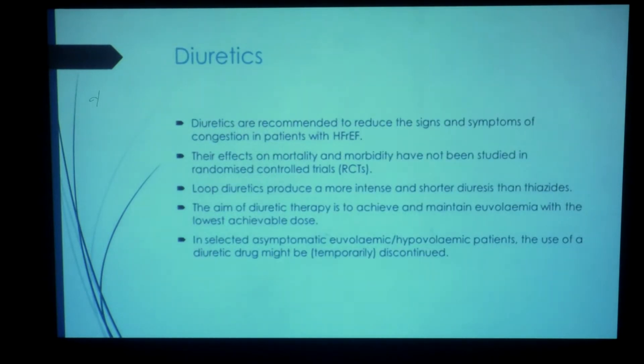Diuretics are recommended to reduce the signs and symptoms of heart failure, but do not really have any strong mortality and morbidity data. Loop diuretics are used more frequently than thiazide diuretics, as the effect is better. The aim of diuretic therapy is to try and maintain euvolemia, and you may want to stop long-term diuretics if your patient is maintained in the euvolemic state or achieves some degree of hypovolemia.